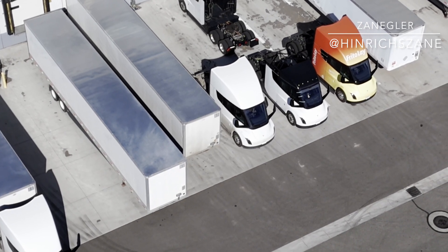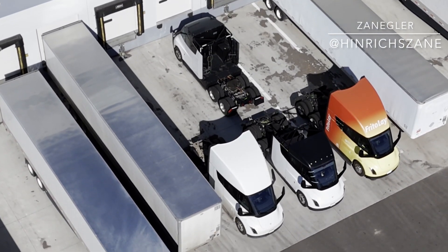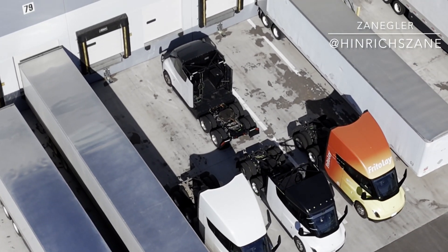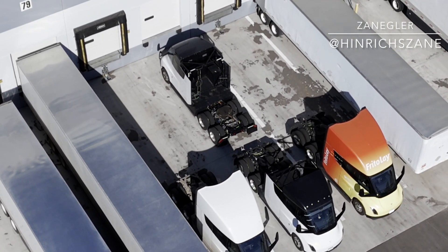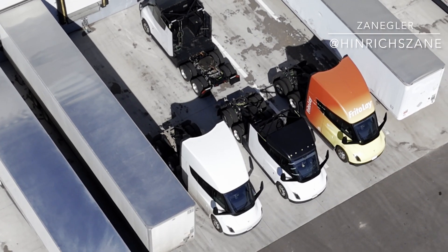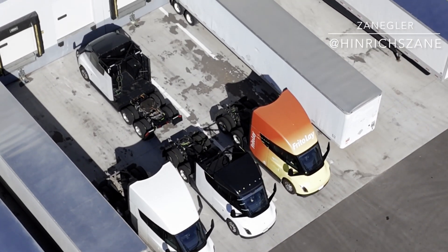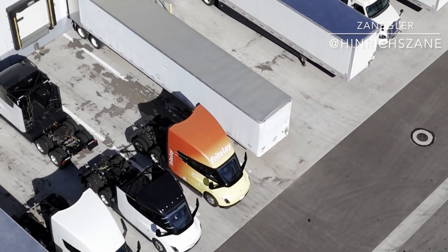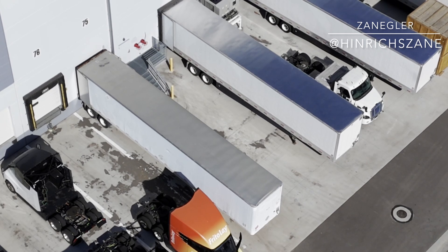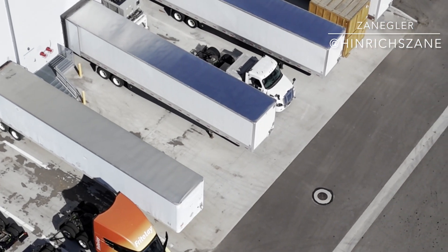I'm sure you're familiar with the annoying situation where a semi traveling just 0.5 miles per hour faster than the one ahead cuts in front of you and takes seemingly forever to pass. I understand why they do it — they need to maintain speed — but it's extremely annoying. That will be a thing of the past when Tesla Semis and other EV semis are ubiquitous.